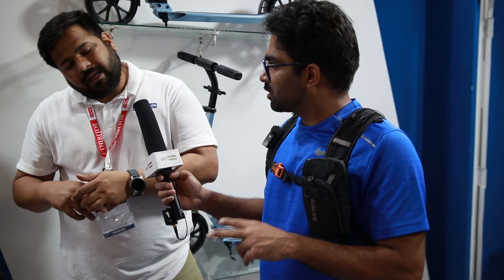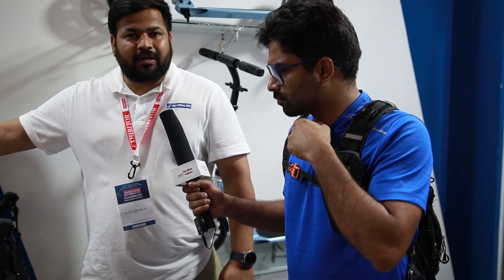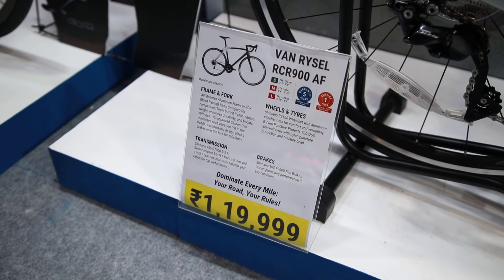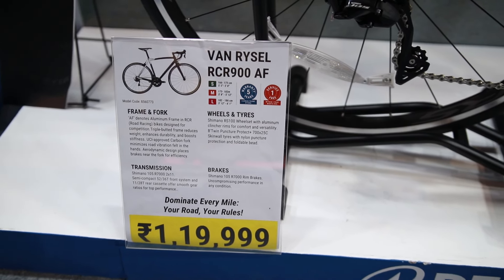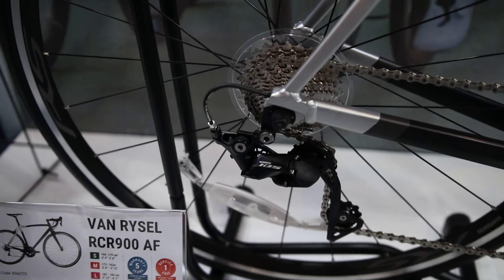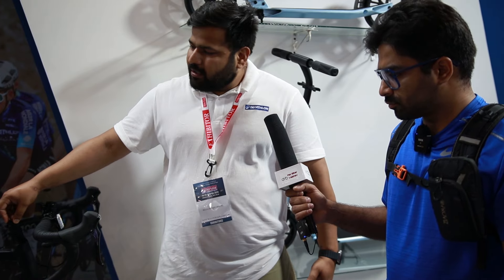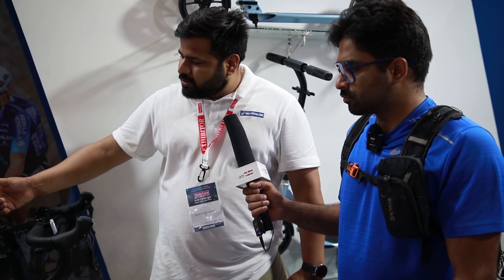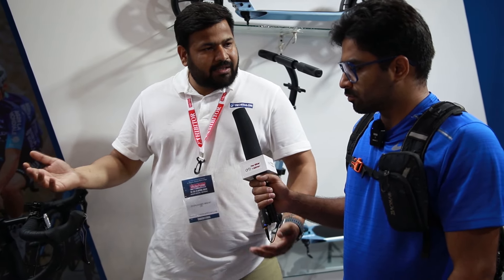Now if you look at pricing in India compared to this bike, this bike comes at only 1.2 lakh. You can see there are a lot of other brands selling a 105 complete groupset at around 1.5 to 1.6 lakh. This is our premium road bike and there are more bikes coming in the future — you can use it in race categories.